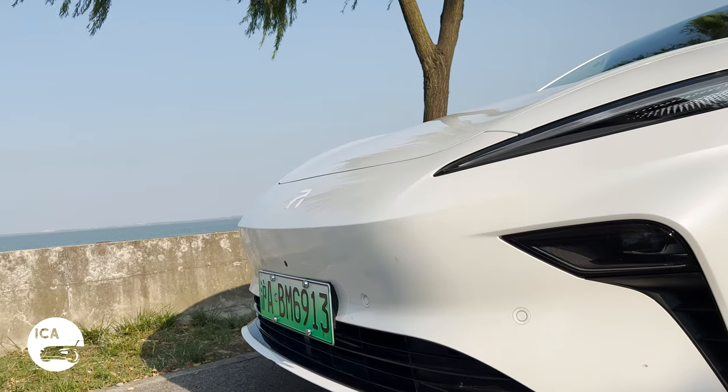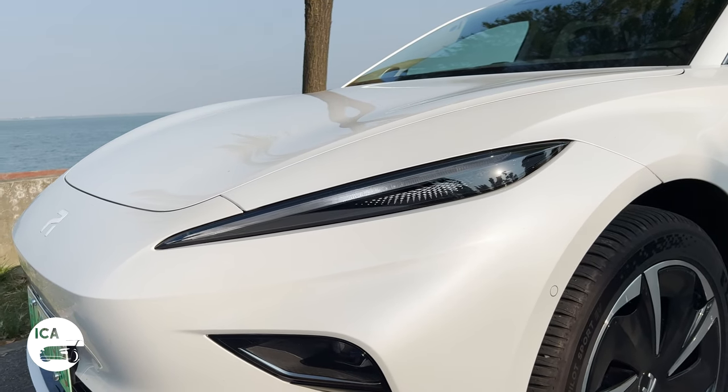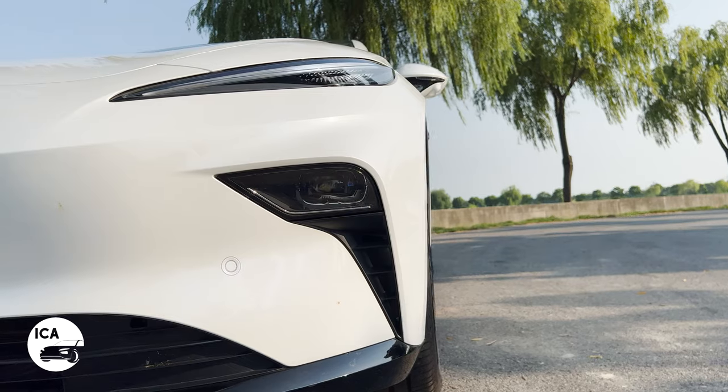We've got sharp creases all along the front, quite a pointy shark-nose front end, enhanced by these large and aggressive daytime running lights — which for once on a Chinese car are not connected in the middle, which does set it apart from the competition a little bit. Got quite aggressive air curtains around the wheel there.